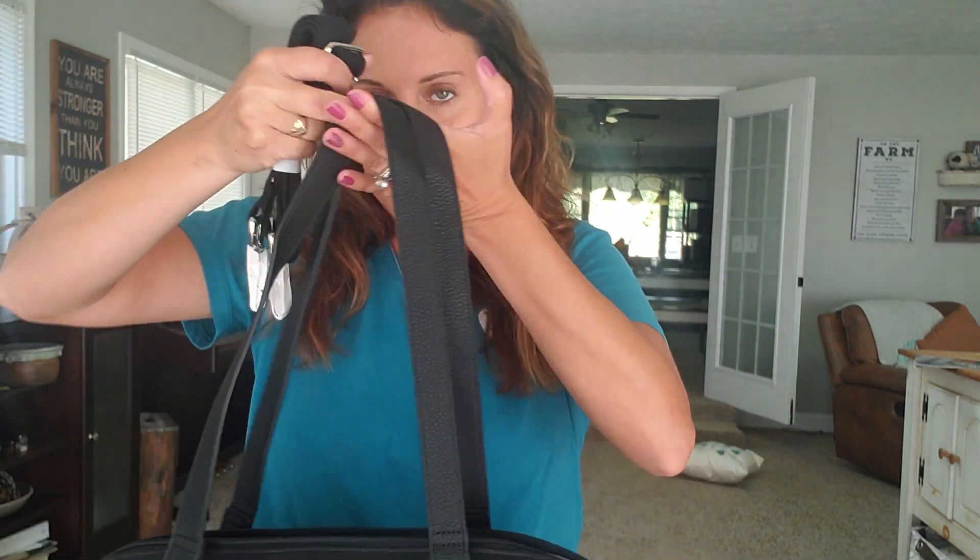One of the things that I love about our Hostess Rewards program is that we have exclusive products like this for our Hostesses that are at a deep discount. Here's the strap — so if you want to carry it like this you can, or if you want to carry it crossbody you can do that as well. I can even see this being a really super cute work bag.